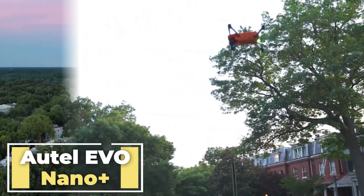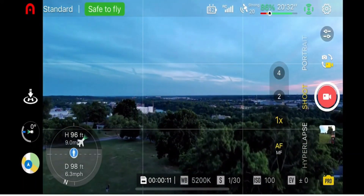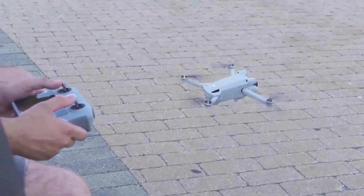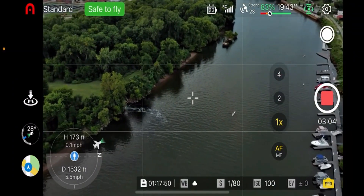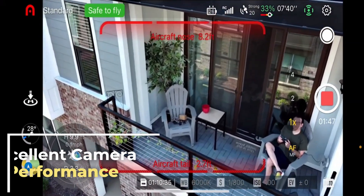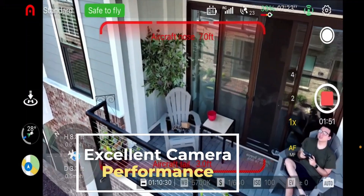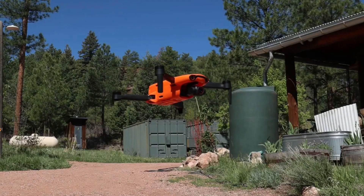The Autel Evo Nano Plus is a great all-around drone, with a good camera, long battery life, and easy-to-use controls. It's also very affordable, making it a great option for budget-minded buyers. Here are three benefits of the Autel Evo Nano Plus. Excellent camera performance: the Autel Evo Nano Plus has a 1/1.28-inch CMOS sensor with a resolution of 50 megapixels, allowing it to capture high-quality photos and videos, even in low-light conditions.